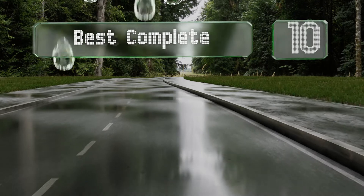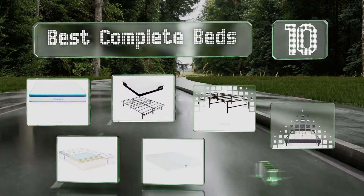Easy Vid presents the 10 best complete beds. Let's get started with the list.